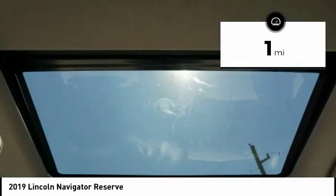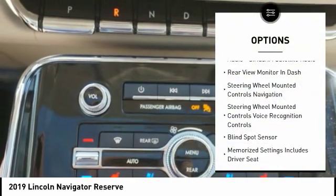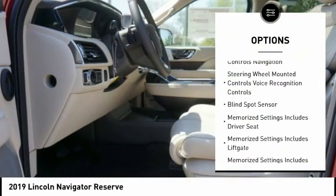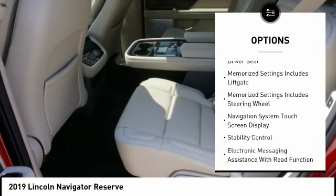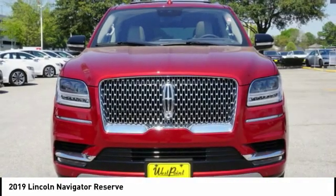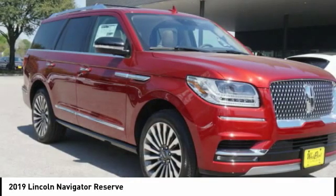This vehicle has less than 100 miles. Here are some of this vehicle's great options: traction control, stability control, remote engine start, keyless entry, voice-activated navigation system, driver attention alert system, power brakes, child safety locks, heated steering wheel, and trip computer.